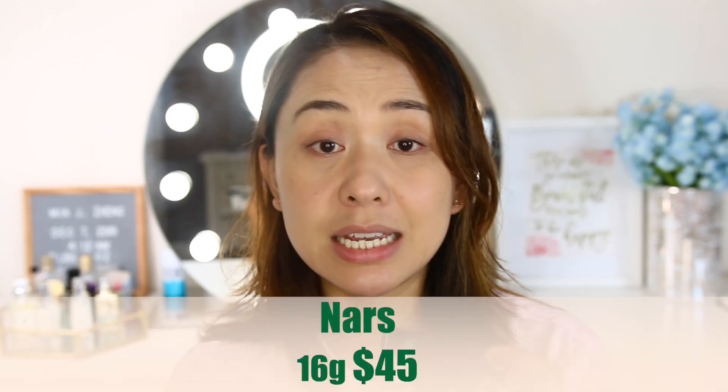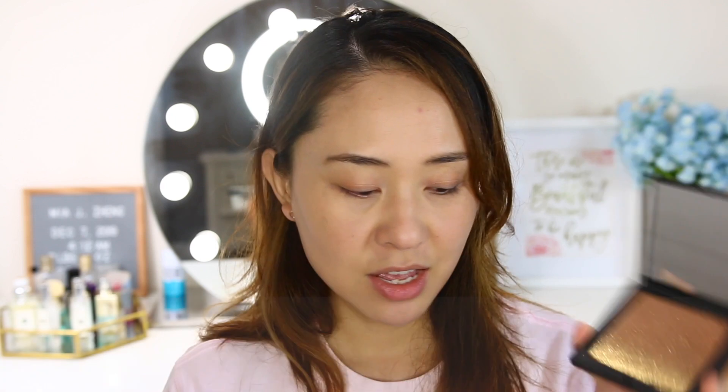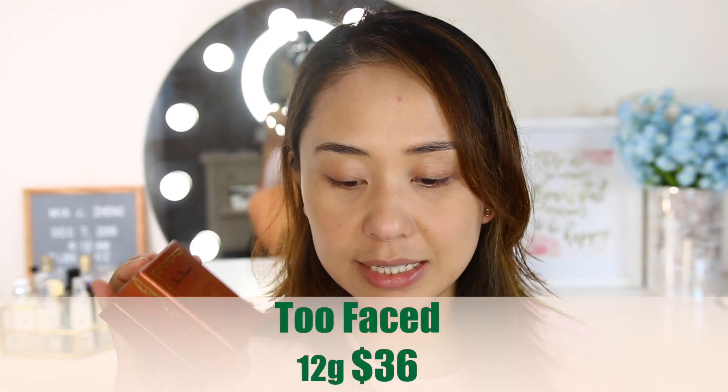The NARS bronzer is 16 grams and costs $45. The Too Faced is 12 grams at $36. They're kind of similar price-wise, but performance — I don't know yet, let's find out.